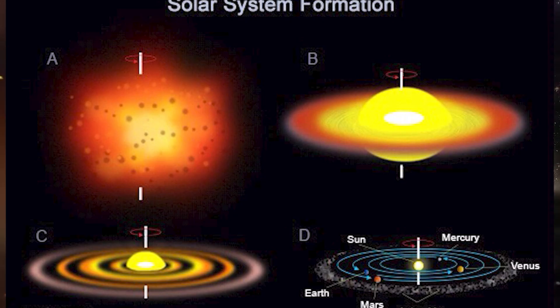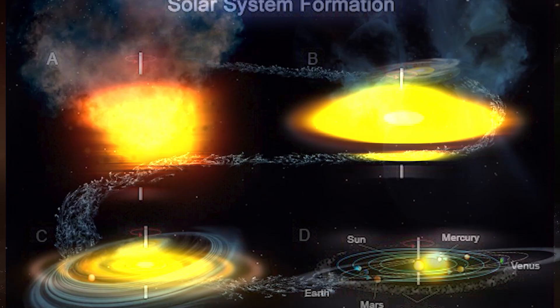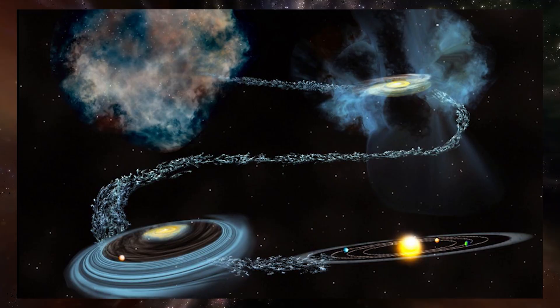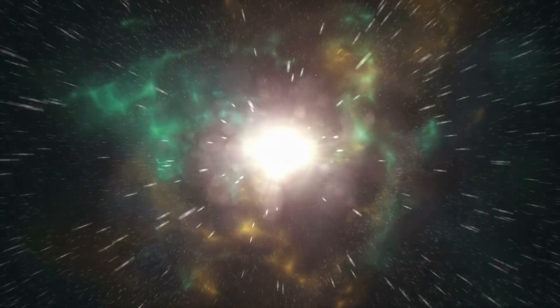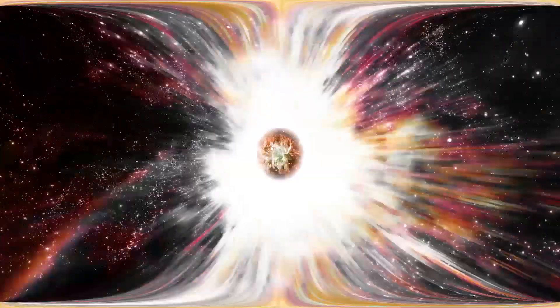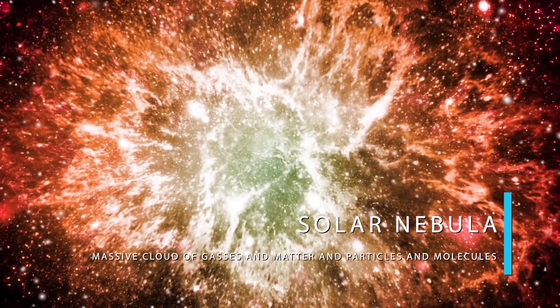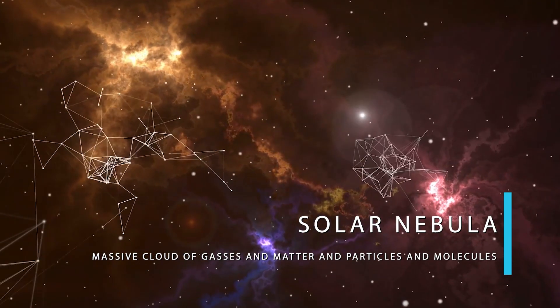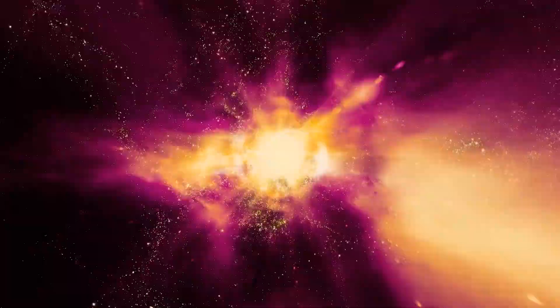Long before our solar system was born, the universe was a big wasteland of nothing — or at the very least, that's what we believe it was. Then, through one means or another, there was an event known as the Big Bang. This expansion of energy and matter spread throughout the universe and created a great many things. And when it didn't specifically create something, it left the building blocks to all things to be made. In regards to our solar system, that would be what is known as the solar nebula — a massive cloud of gases and matter and particles and molecules. But how does it go from a massive cloud to a bright ball of warmth and energy we call the Sun?